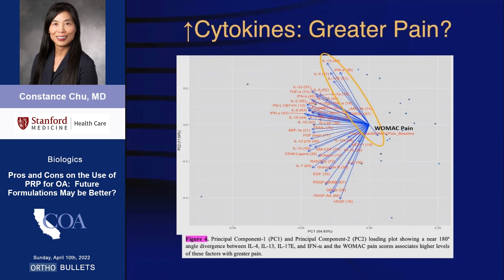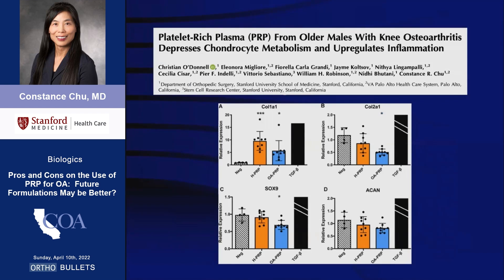While it remains to be seen whether these relationships are meaningful, it has long been speculated that PRP reduces pain through anti-inflammatory effects. We have, however, shown that PRP from older males with knee osteoarthritis actually depressed chondrocyte metabolism and upregulated inflammation.